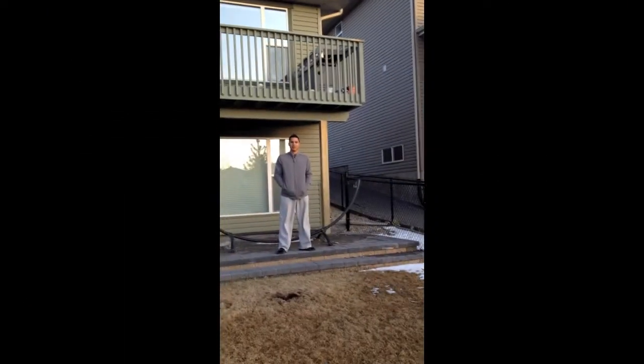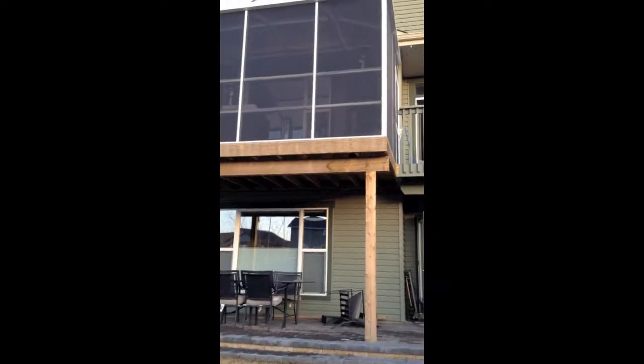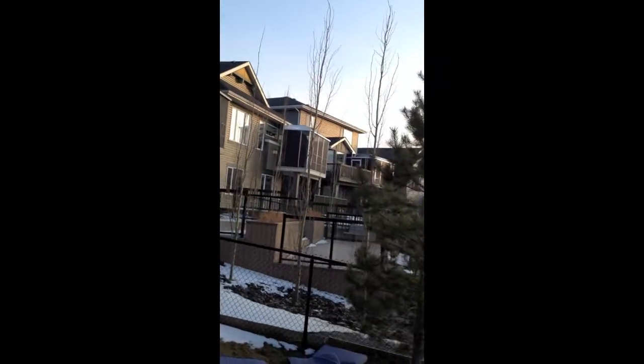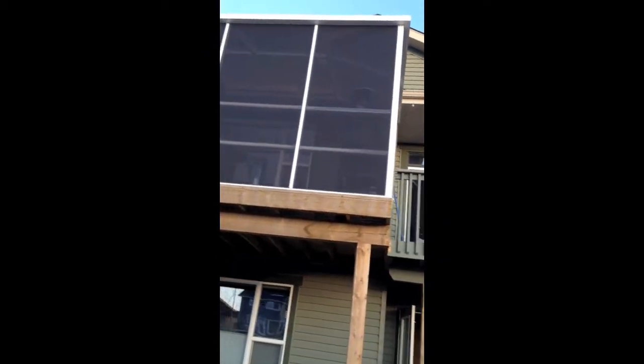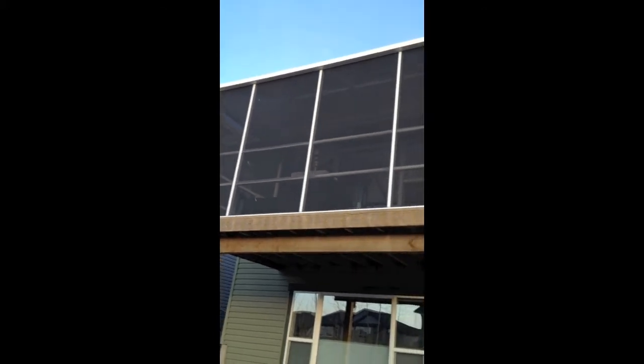Here we are with Reef and his screen room — it's covering his porch up there. He's actually one of four houses in a row that all got screen rooms through us. He's had his for about eight months now, and this is what it looks like from the outside. Got the polycarbonate roof, and there it is.